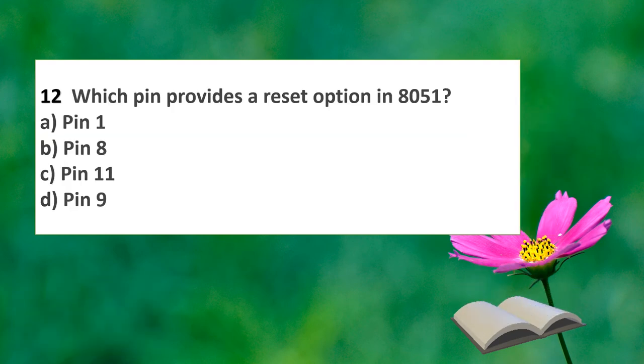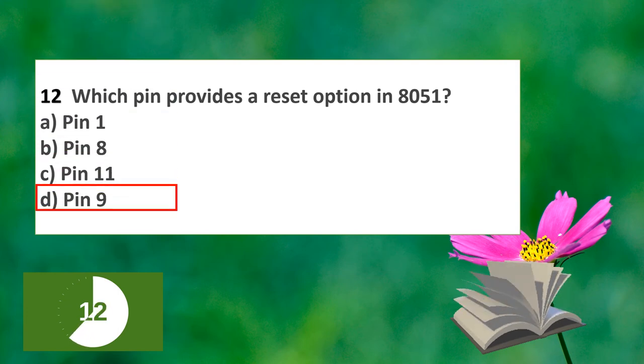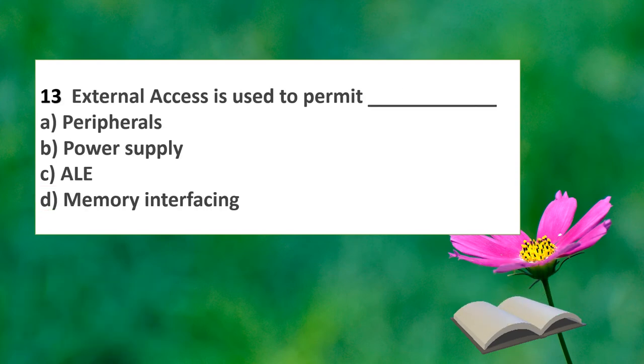The next question: which pin provides a reset option in the 8051? In a 40-pin 8051, the options are pin 1, pin 8, pin 11, or pin 9. The answer is pin 9, which is the reset pin in the 8051.